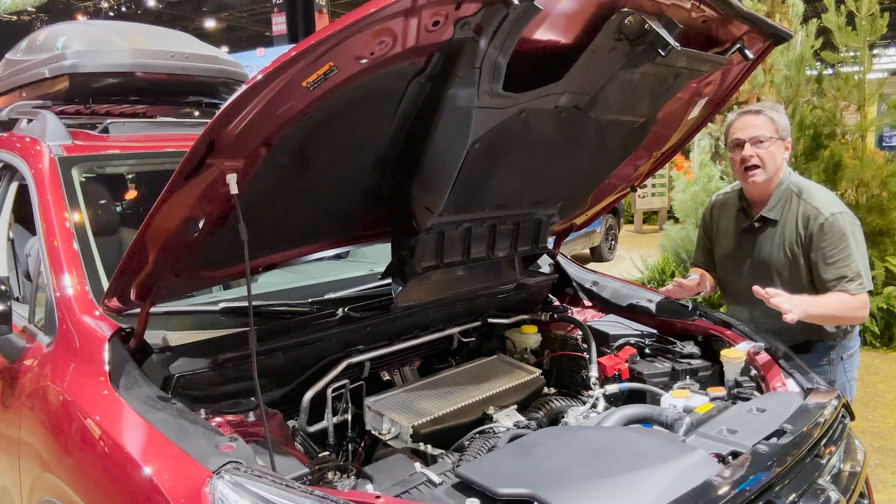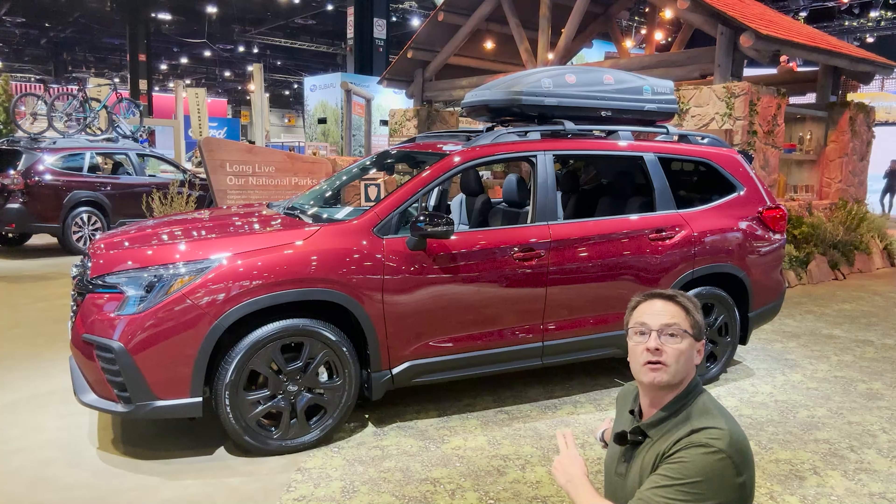Let's talk suspension and brakes. It has four-wheel disc brakes — 13.1 inches front, 13 inches rear. Then it has independent raised suspension: McPherson in the front, double wishbone in the back.